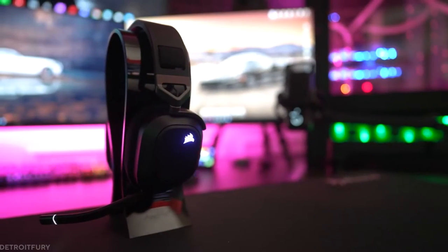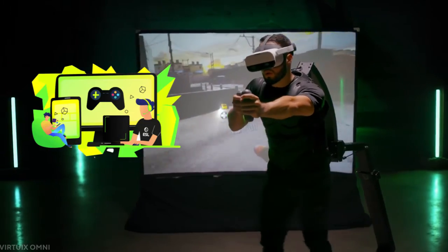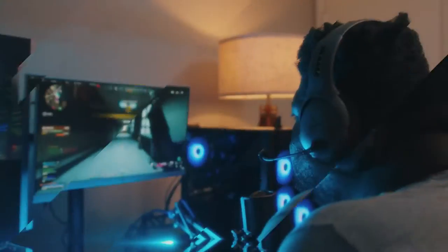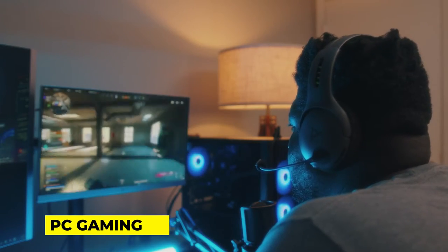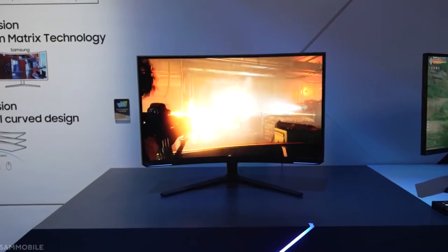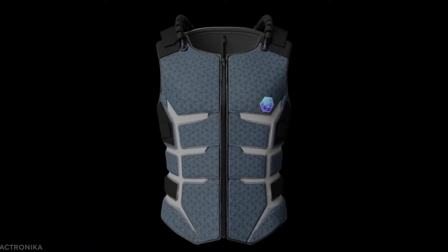There's plenty to look forward to in 2021 and 2022, whether you enjoy PC gaming or even escaping into virtual reality. Because the world of PC gaming is in such a bizarre place right now, we thought it'd be a good idea to look into the future and try to see the hottest gaming tech for 2022 so far.